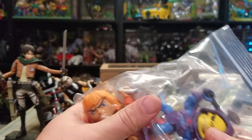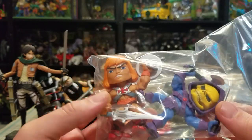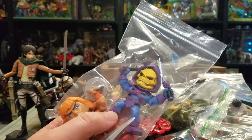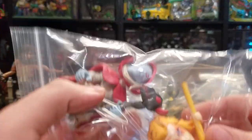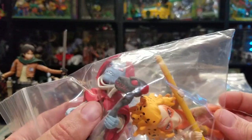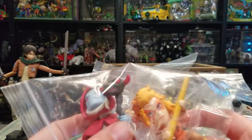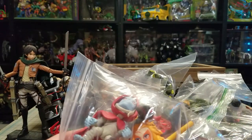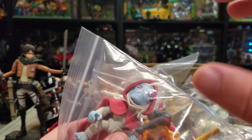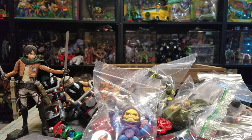I did pick up some Loyal Subjects figures - I got Skeletor and He-Man. I really just wanted the Skeletor and figured if I'm gonna get him I might as well grab He-Man since it was cheaper than buying one figure. Then I got what I think are the last two I needed for the Loyal Subjects Thundercats line - Cheetara and Mumm-Ra. I'm going to be selling my blood variant Mumm-Ra because if someone's willing to pay the money for it, I'm willing to get rid of it.